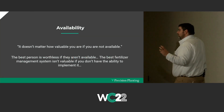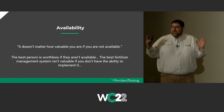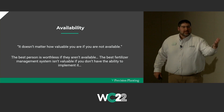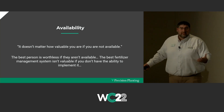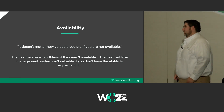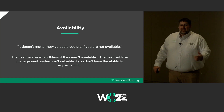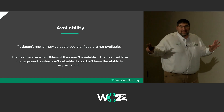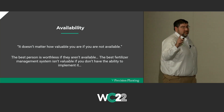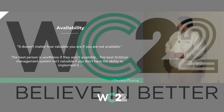It doesn't matter how valuable you are if you're not available to somebody. The best fertilizer management system in the world isn't valuable if you can't implement it. What we just laid out is hard — it's going to be more work. But here's the good news: you guys already spray and tend to your sprayer — you can probably figure out a way to tend to the planter. We're going to have time for about two or three questions. We appreciate your time so much.